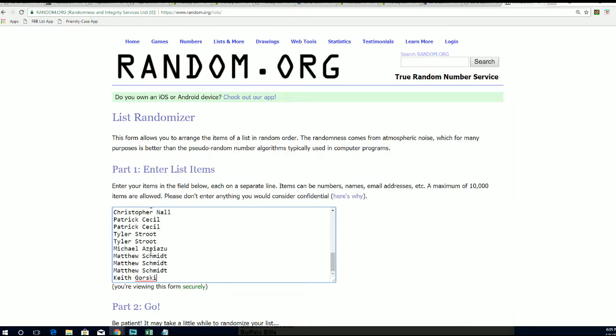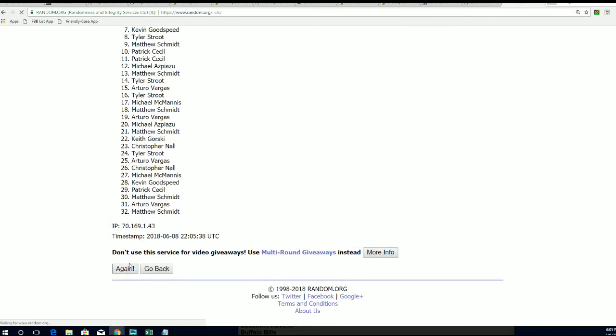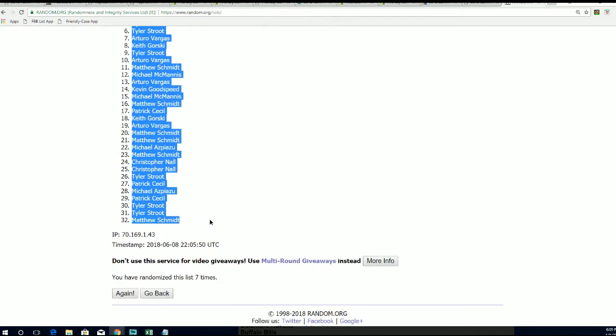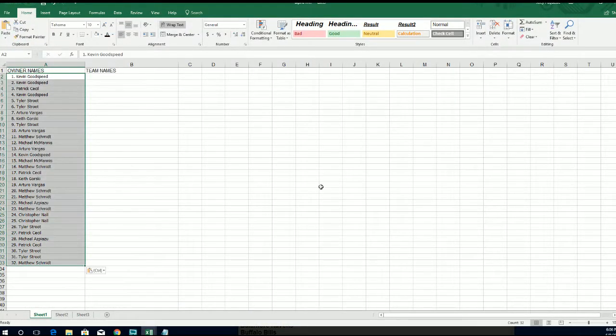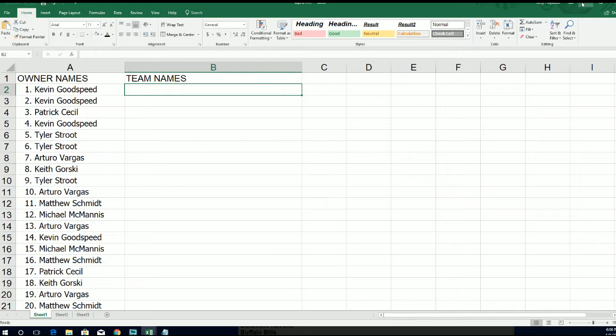We're going to randomize both lists seven times. We're going to stack both lists up side by side after the randoms are finished, to see who gets what team. All right, lucky number seven — the first random is complete. That is our first random finished.